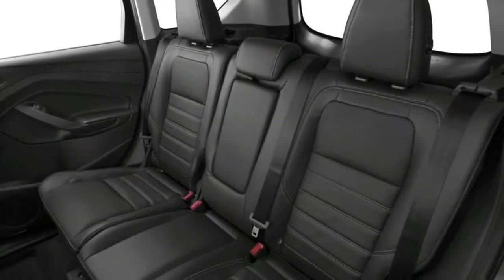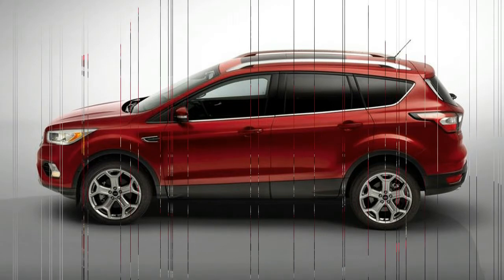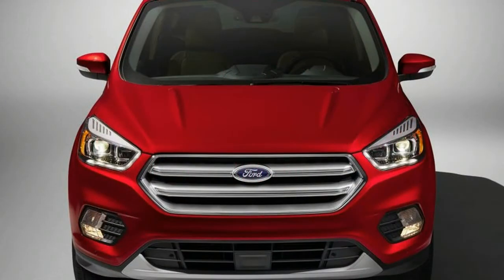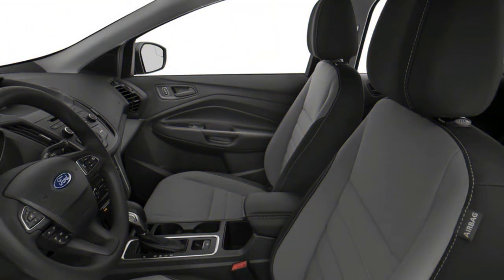2018 Escape SEL: The new SEL trim builds off the SE trim adding leather trim front seats, a power liftgate, heated side view mirrors, heated front seats, signature LED lighting, Sync 3 with Wi-Fi hotspot and Apple CarPlay and Android Auto, an 8.0-inch center touchscreen, a leather-wrapped steering wheel and gear shift knob, and rear parking sensors.